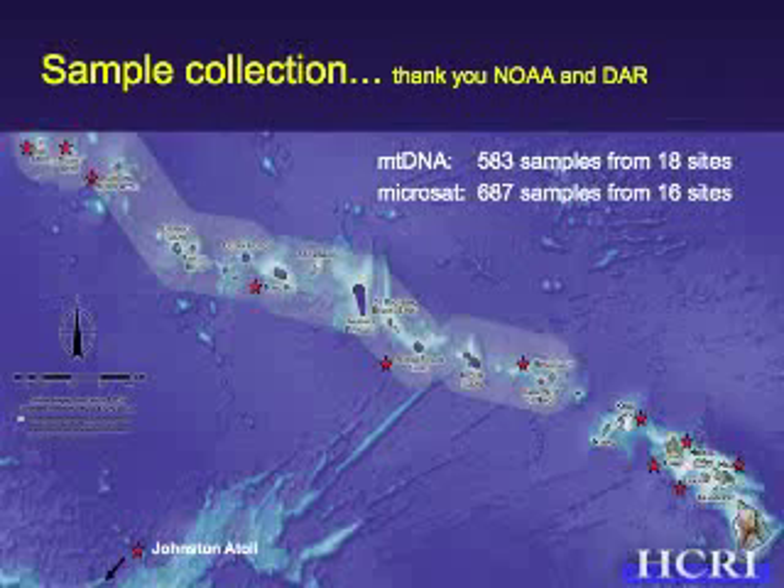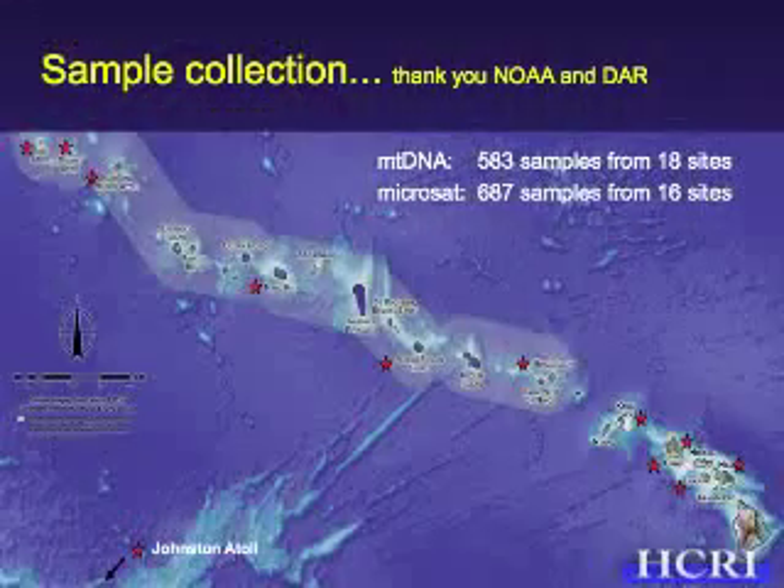Thanks to cooperation of NOAA and DAR, we were able to sample populations throughout the archipelago. This included a number of sampling sites in the newly created monuments and also a number of sites in the main islands, including each of the major islands. On the Big Island we were able to sample multiple locations around the island. Fortuitously, we were also able to collect samples at Johnston Atoll and relate those to our samples in the main islands and Northwestern Hawaiian Islands, in order to get some idea of whether there is larval dispersal over this distance — approximately a thousand kilometers of open water between these two areas.